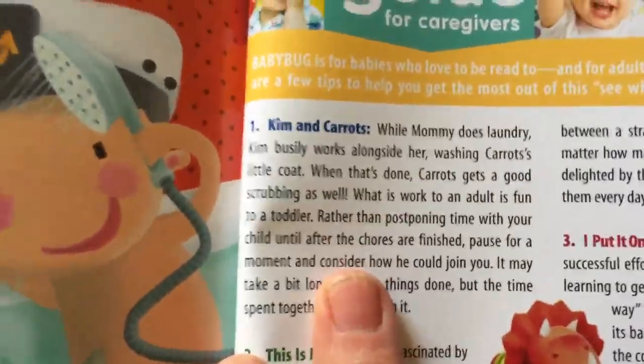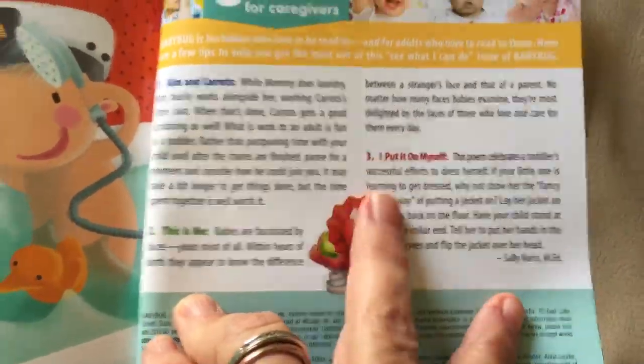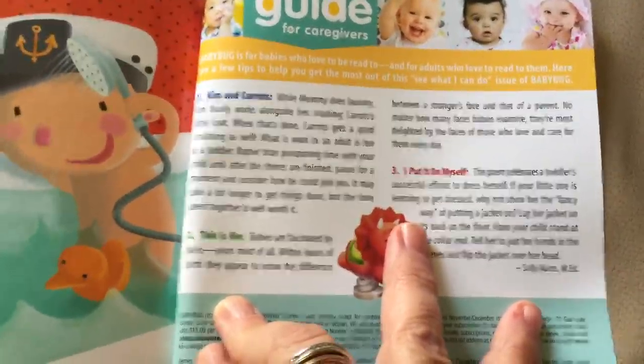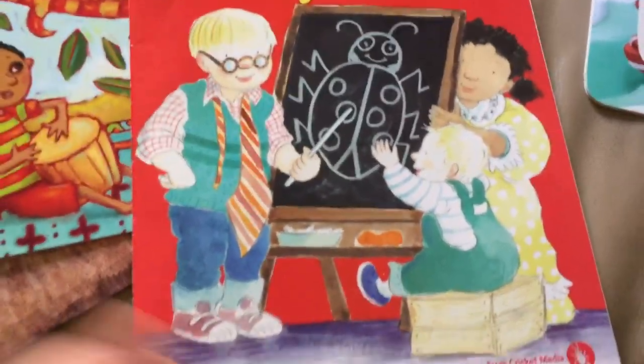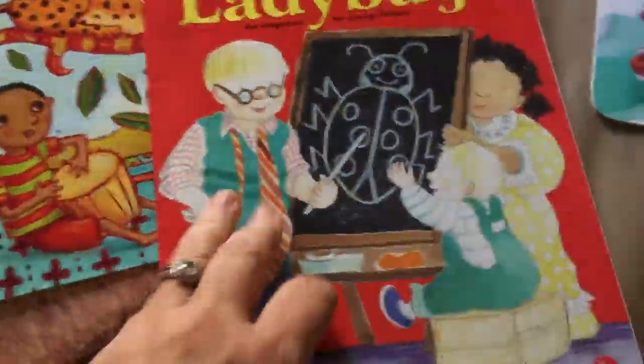It was about this little child and mom. It's called Kim and Carrots — Carrots is this little stuffed animal. And if you go to the back of the book, it tells you about the story — something for parents about getting kids involved in chores and whatnot. So I love this right here. This is like a teacher's aid, but it's for parents. So that's great.